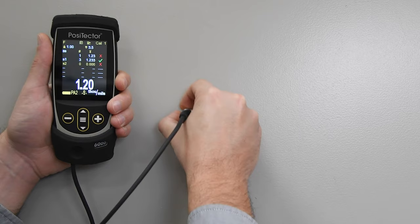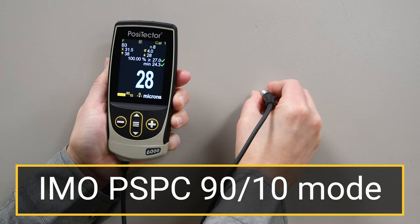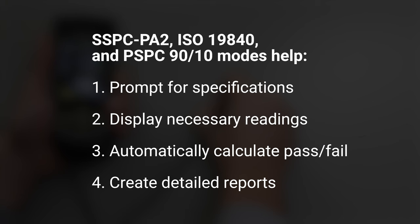Positector 6000 advanced gauges also feature several modes for conforming to standards, including SSPC-PA2, ISO-19840, and IMO-PSPC-9010. These modes help users conform to those standards by prompting for specifications, displaying the necessary readings, automatically calculating statistics with a pass-fail result, and compiling it all into detailed reports.